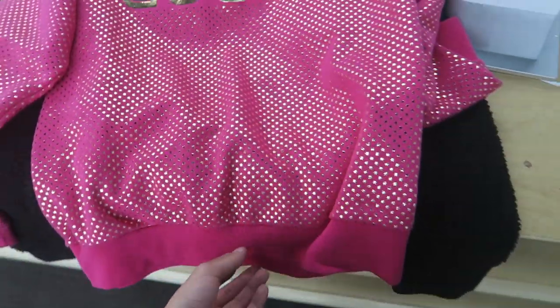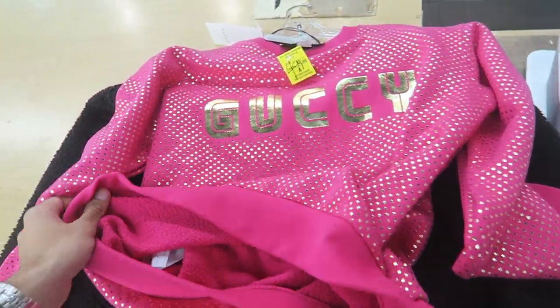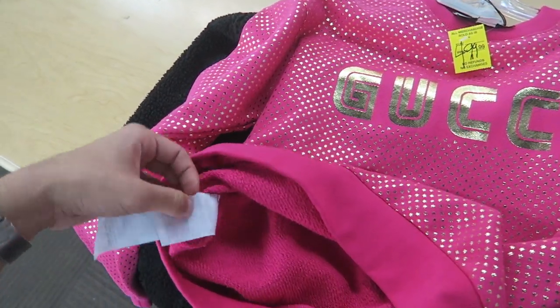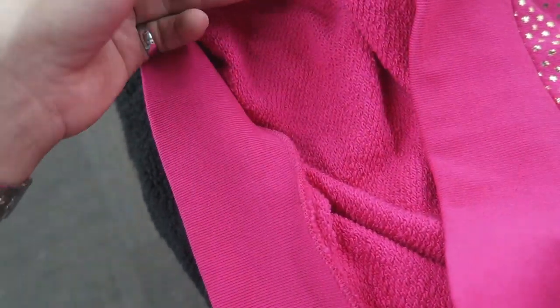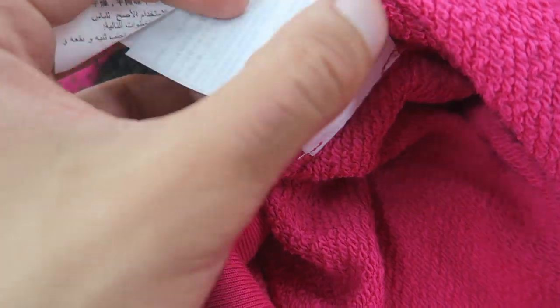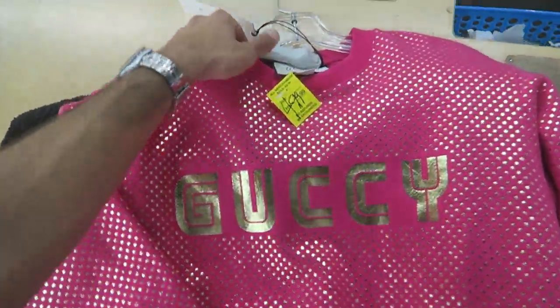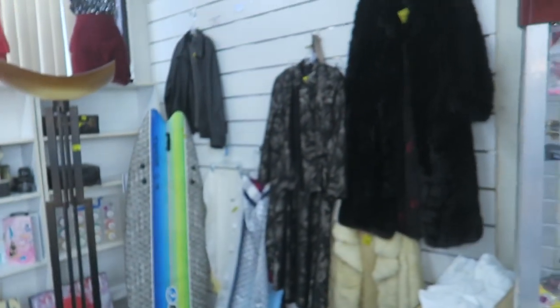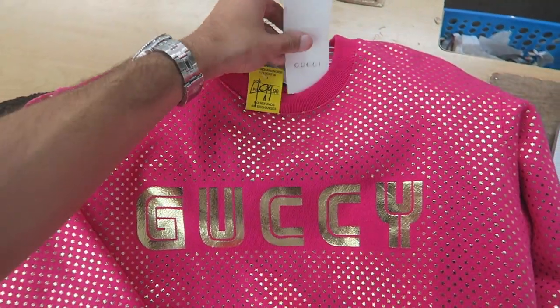Gucci, $500. I don't know why they would rip off the actual tag that had the style code on it. Let's see if there are any inside tags to confirm if it's authentic or not. I'm not sure if this is authentic, but $500 is pretty expensive regardless. You can see the stitching on it - look how crooked that is, I don't think Gucci would do that. But this is the most expensive thing we've found at a thrift store so far. There's also Louis Vuitton scarves for $80, shoes for $50-$70.